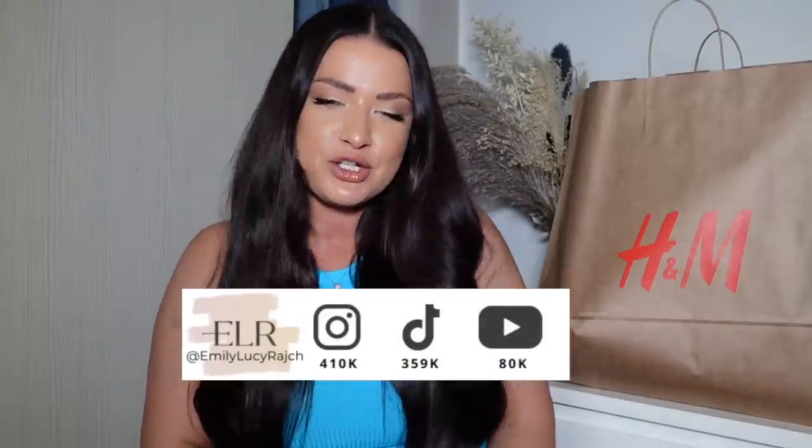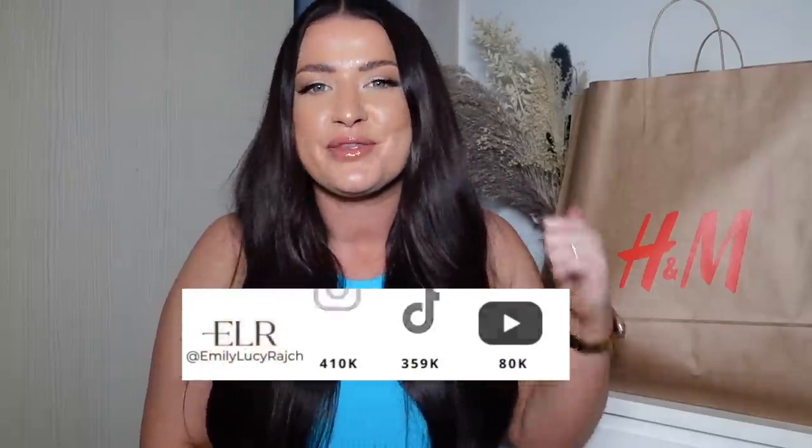Hi guys, welcome back to my channel, it's Emily Lucy Ratt. If you haven't already, please make sure you subscribe to my channel and give this video a thumbs up.